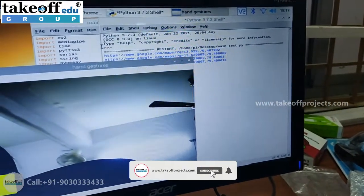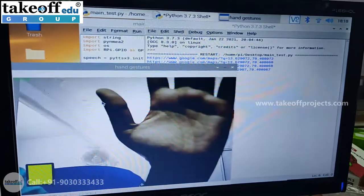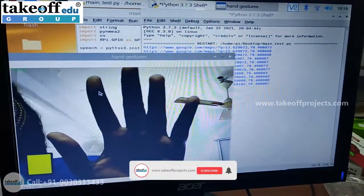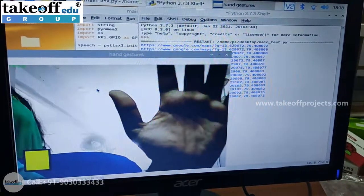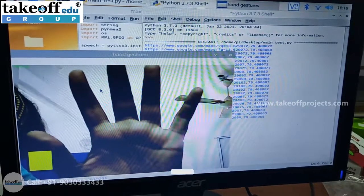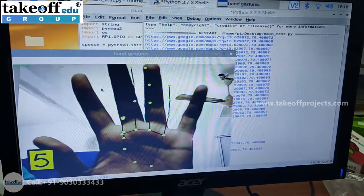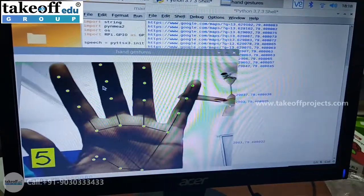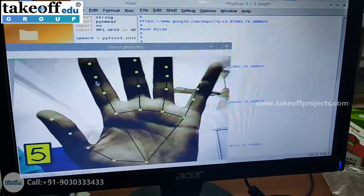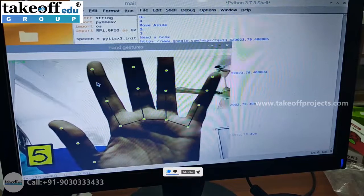We have different types of gestures. Once the camera identifies the hand with five fingers, it recognizes the corresponding gesture.